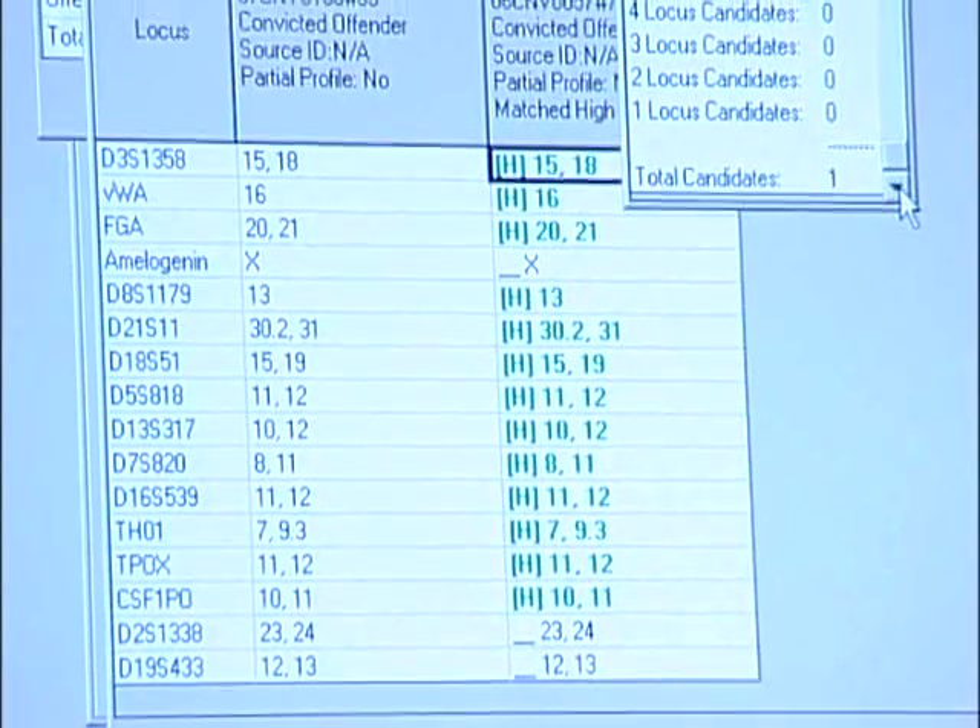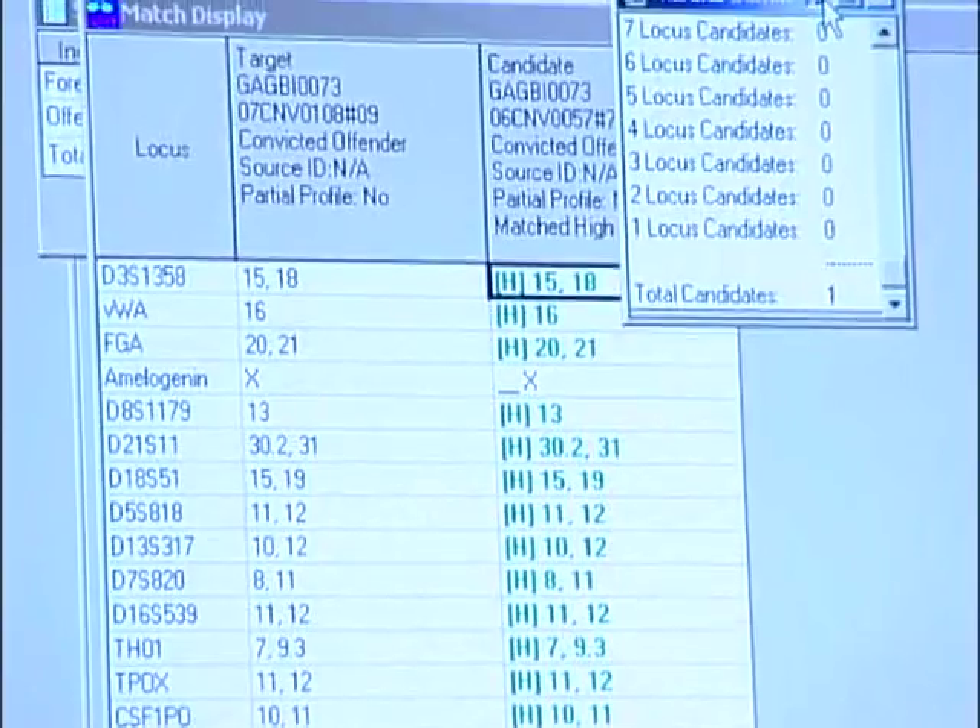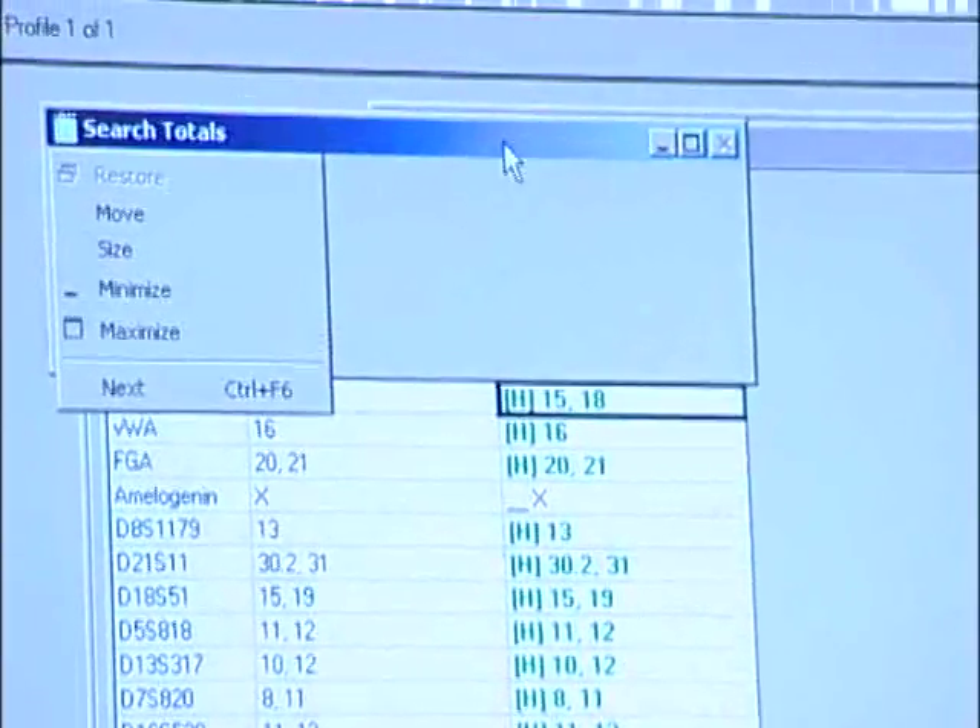If a match is identified to an unsolved case, the agency is notified via telephone, report, and letter.